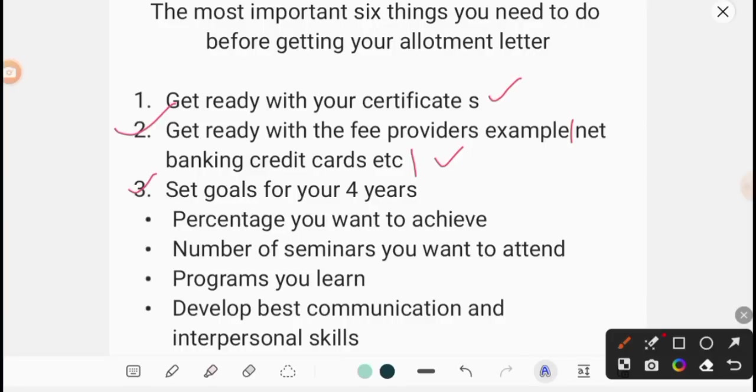Third: set goals for your 4 years. This is very much important. You have to set goals every year across all four years. You are the best mentor for yourself, so you have to do all of them. Goals should be achievable. The first thing is what percentage you want to achieve — first year, second year, third year, fourth year. This percentage very much influences the selection process.